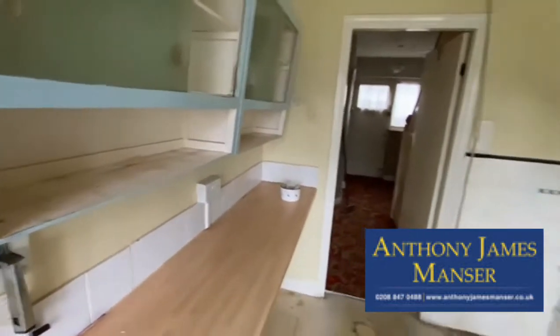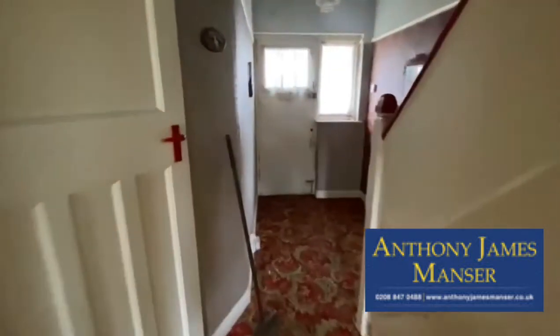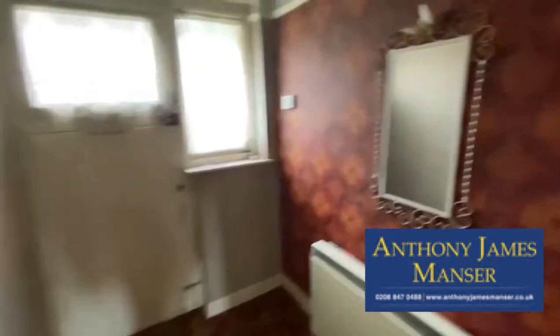Back into the house, through the entrance hallway and going upstairs — there's a little light storage heater there. Upstairs we have three bedrooms, bathroom, and separate WC.